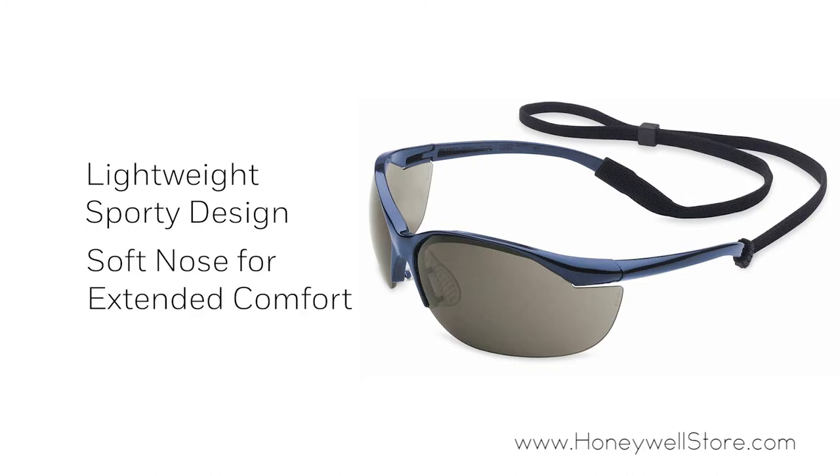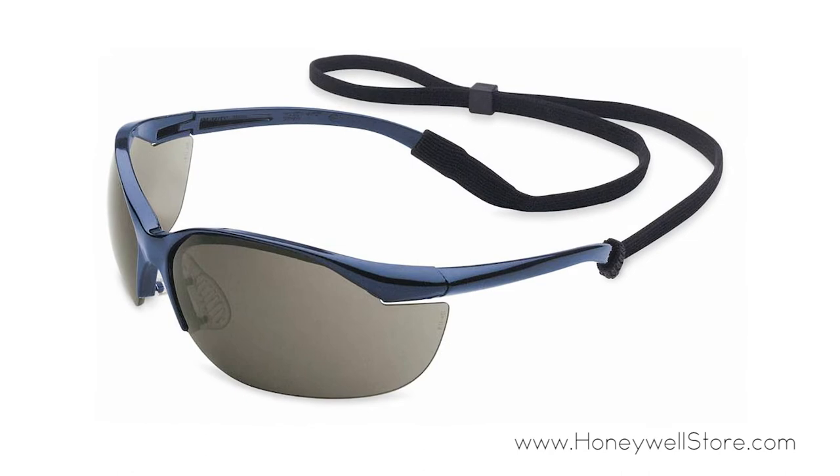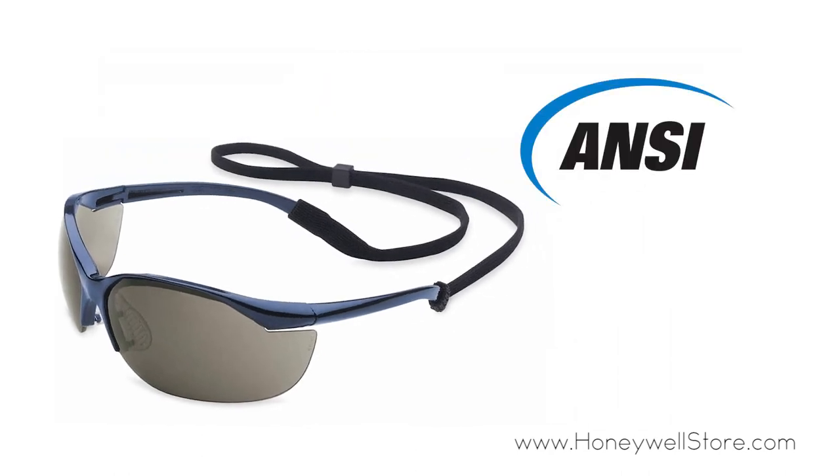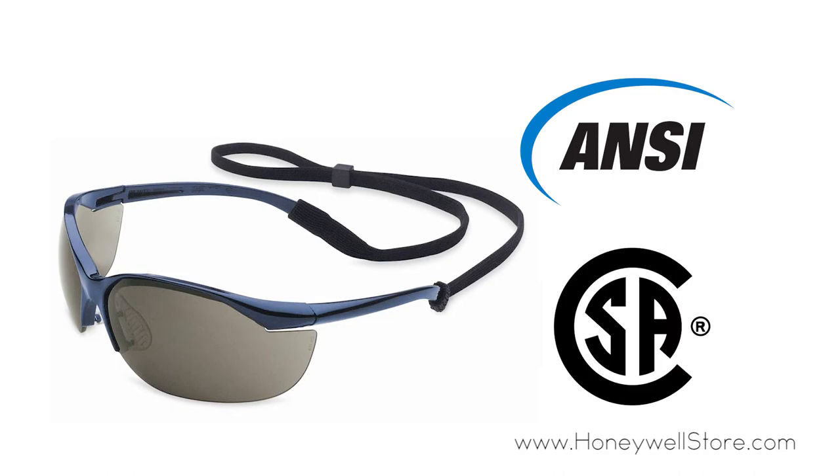The soft nose bridge allows for better comfort and fit, while the anti-fog lens coating keeps your vision clear. These glasses meet both ANSI Z87.1 and CSA Z94.3 standards.